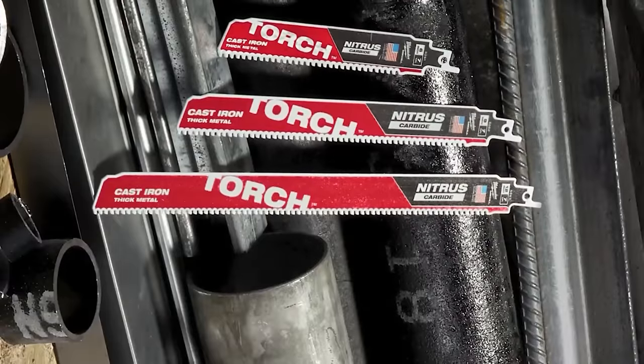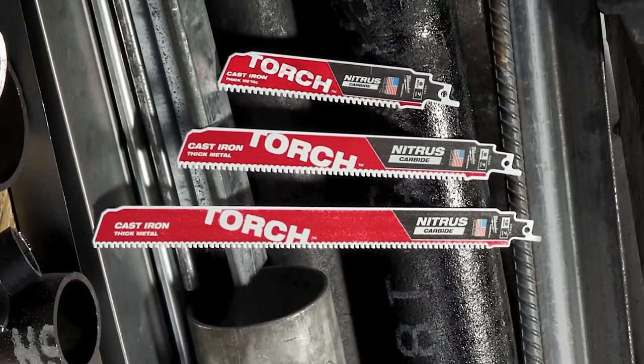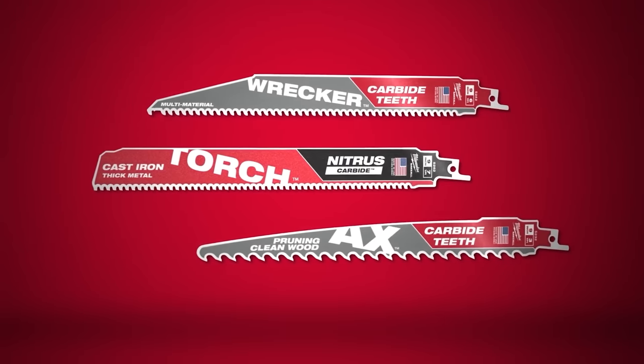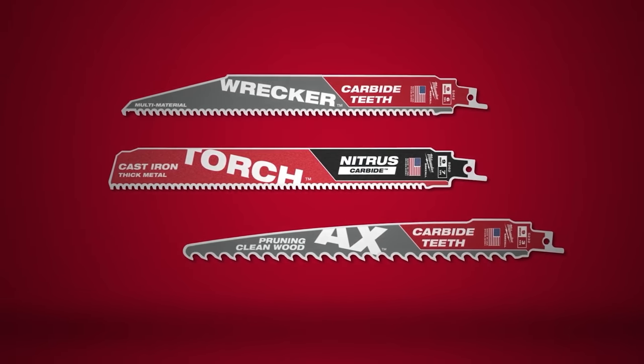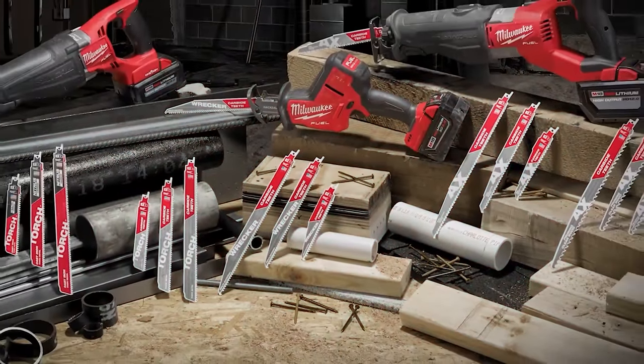We also now offer a 12-inch blade, in addition to the 6-inch and 9-inch blades launched earlier this year. With the addition of three Carbide-T Sawzall blade product lines launched in 2020, we are now able to offer you the best carbide blade for every application.